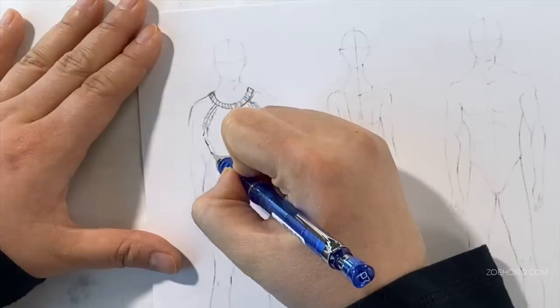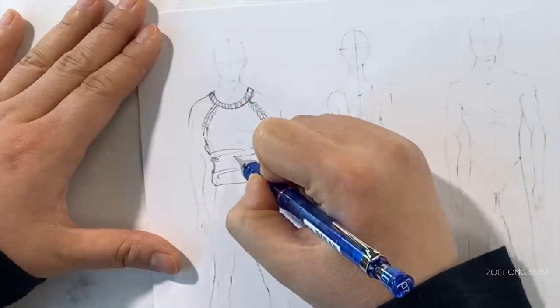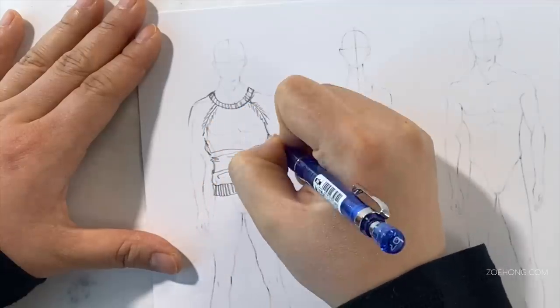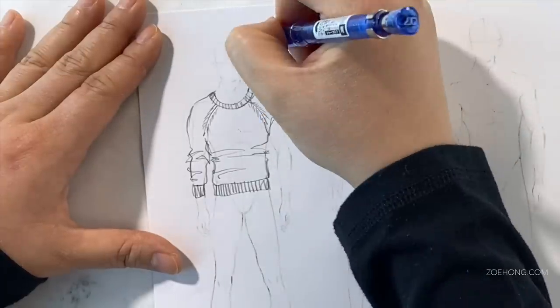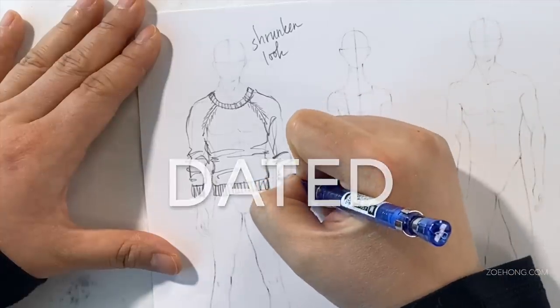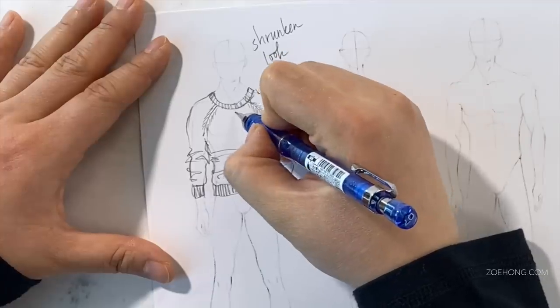For costume designers, the goal is usually to make period clothes as accurate as possible. For fashion designers, the goal is to use historical references to make a modern looking collection. Otherwise, people will say your clothes look dated — and trust me, dated is never a compliment in an industry all about the new and the fresh.